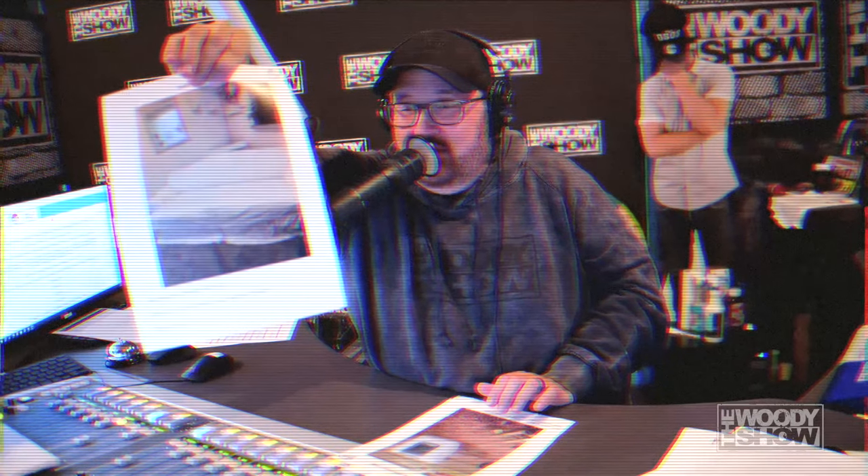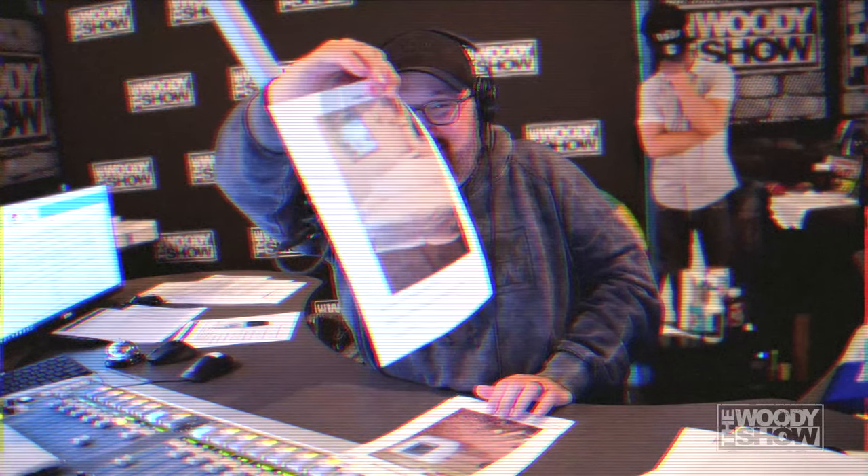Look at that, Greg. Oh my God, that looks so wrinkly. Ill-fitting. This couch wears this cover the way that clothes drape my body. The Woody Show.